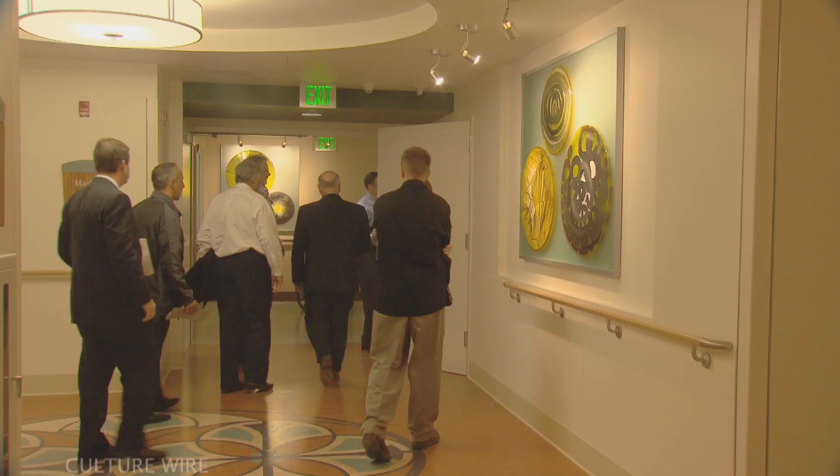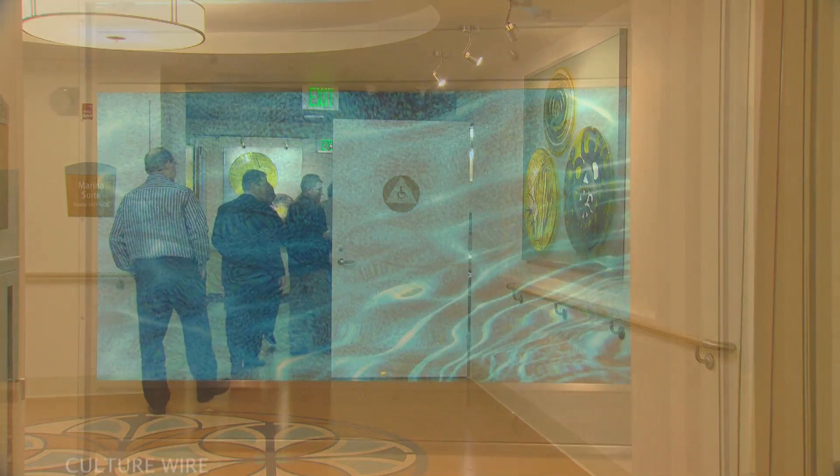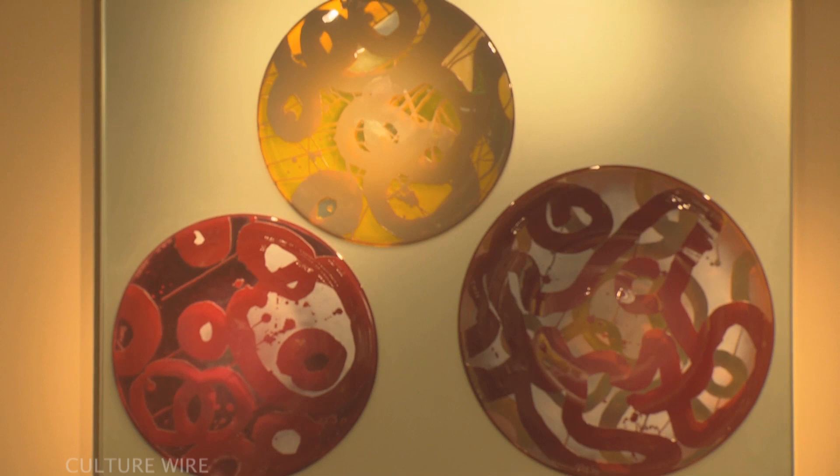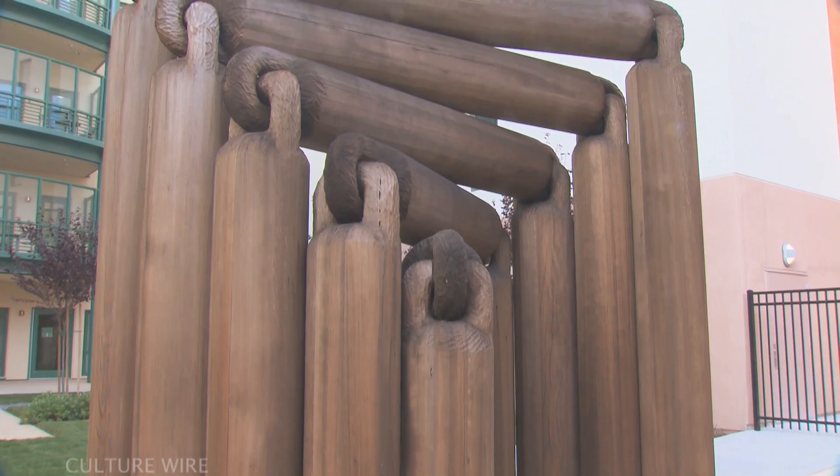When the voters passed the bond for Laguna Honda, we recognized an exciting opportunity to really rethink how art is done in a hospital setting. The Laguna Honda Replacement Program generated approximately $3.9 million in art enrichment funds for a comprehensive public art program that contributes to the quality of life at the hospital by aesthetically enhancing the environment and supporting the hospital's clinical needs and therapeutic goals.